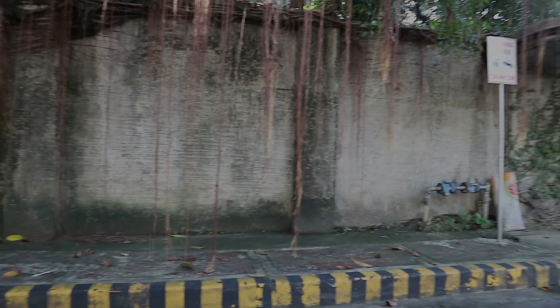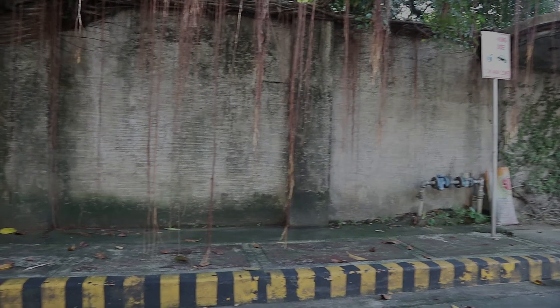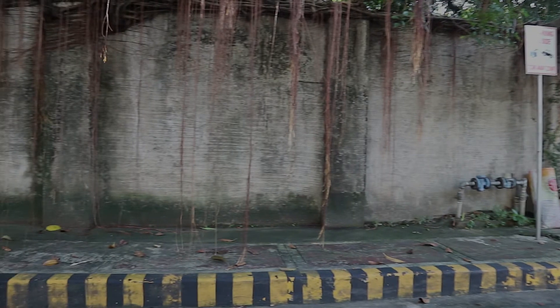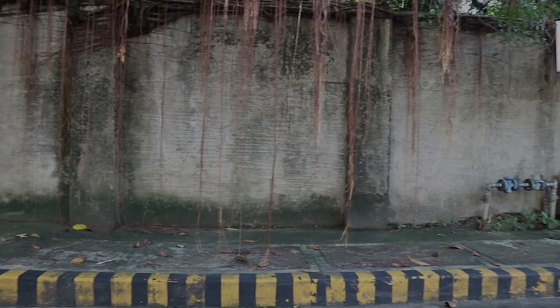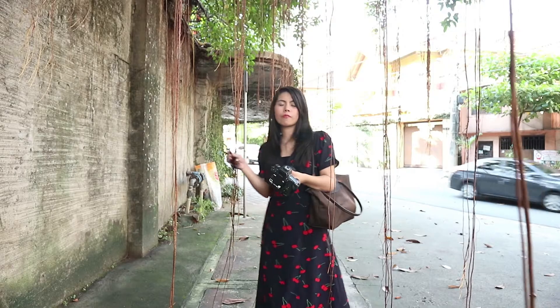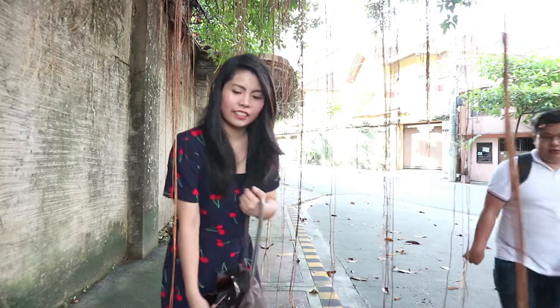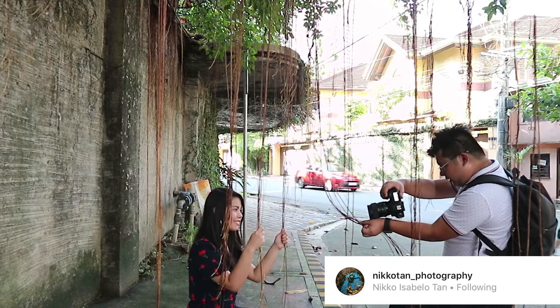Right now this is location number one. As you can see, the place is not that pleasing — tignan yung paint sa wall kasi may parts na natatanggal na yung paint, or may natanggal na. So we thought it was perfect for this challenge.